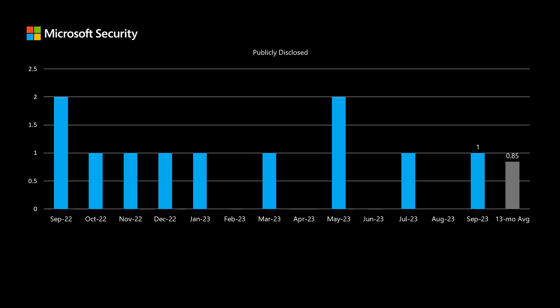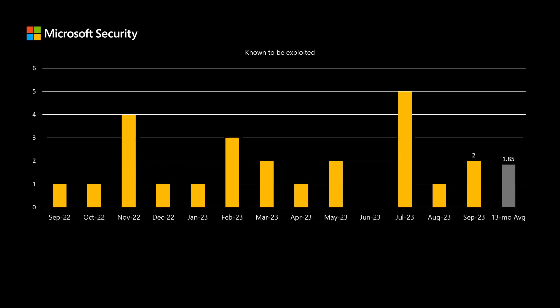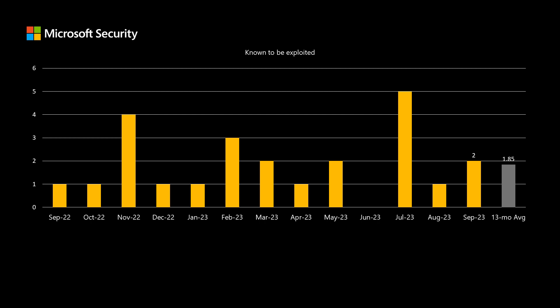There was one publicly disclosed vulnerability in this release, and we've been averaging just under one per release. There are two vulnerabilities known to be exploited at the time of release, and we've been averaging just under two over the past 13 months.